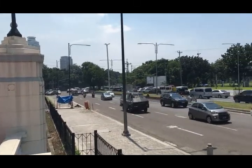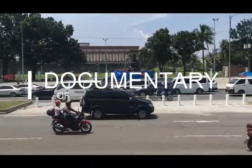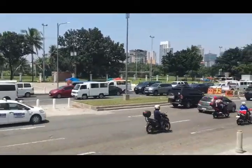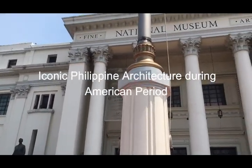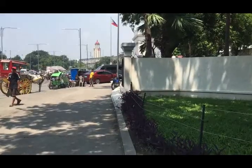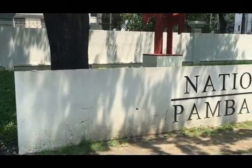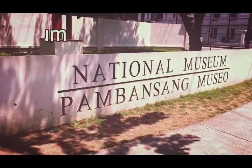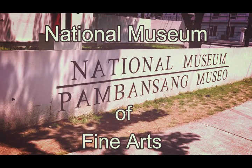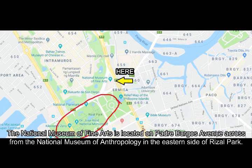Thank you for joining us. The National Museum of Fine Arts is located on Padre Burgos Avenue across from the National Museum of Anthropology on the eastern side of Rizal Park.